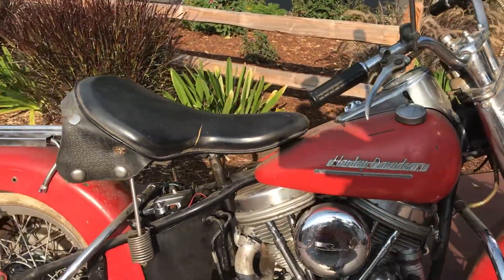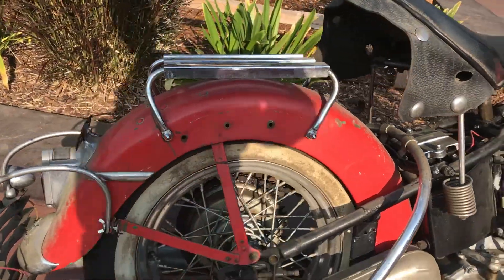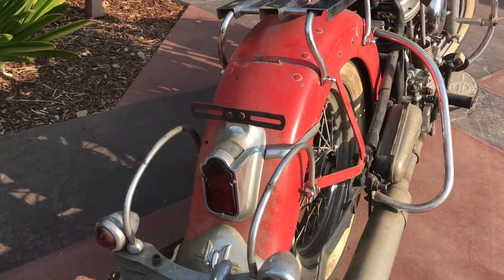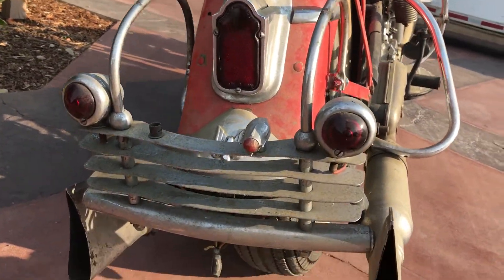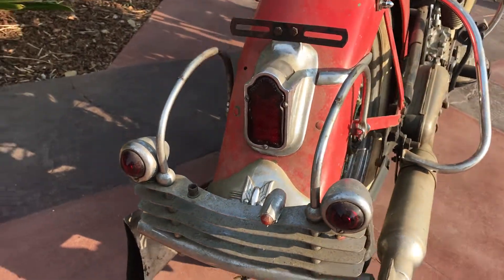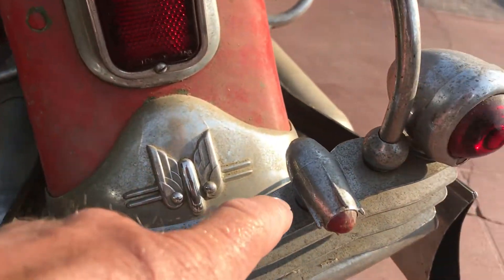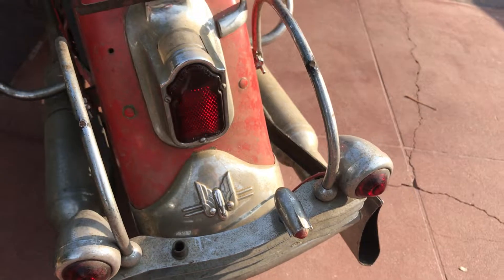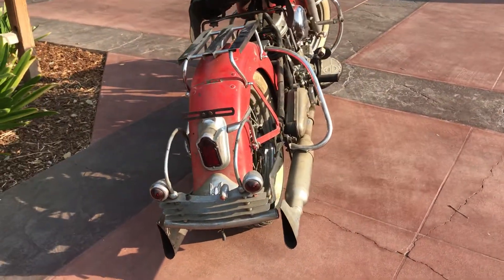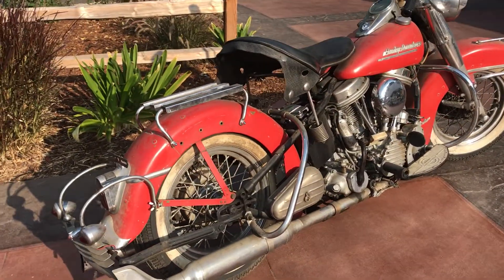It also comes with a windshield — it's not in the best of shape — and a few other accessories. I love the pedestrian slicer, or the cheese grater, along with the spots. It's missing one of the covers for the Buck Rogers style spotlight there. Nice dual exhaust, rear swing stand — all in all just a very very nice bike.